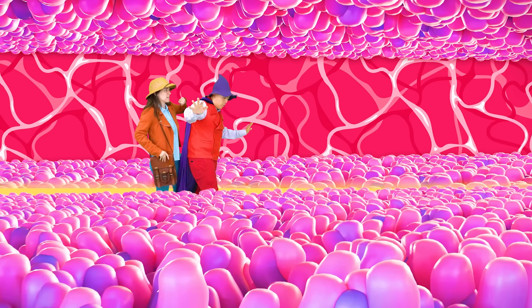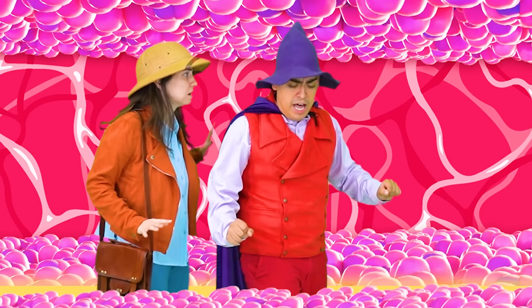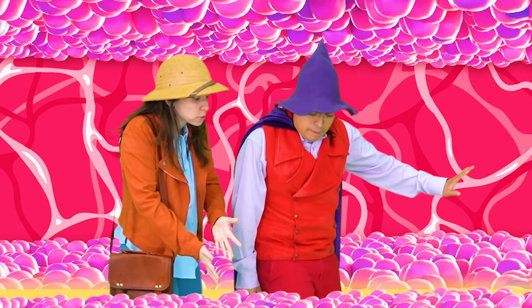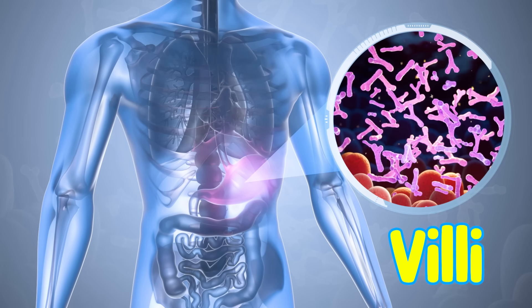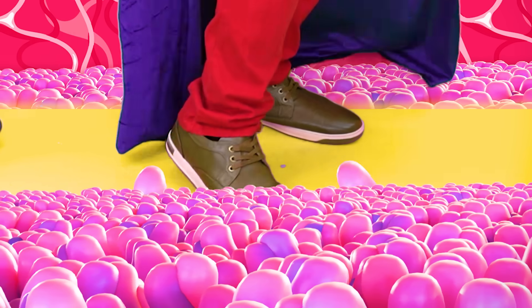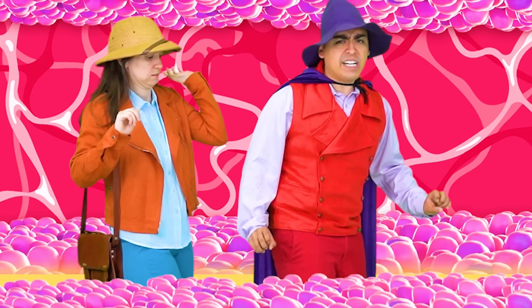Well, it ain't going to get any easier. We're about to enter the small intestine. What are these things? They're grabbing my feet! Those are villi! They're little tentacles that help remove the nutrients and move them into the bloodstream. Back, villi! There are no nutrients in my sneakers!